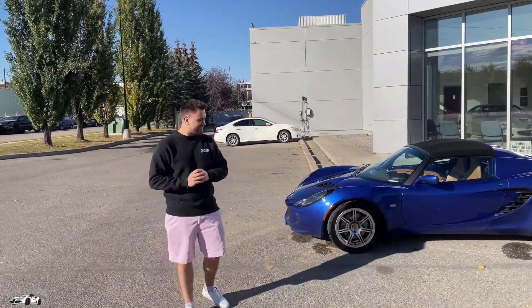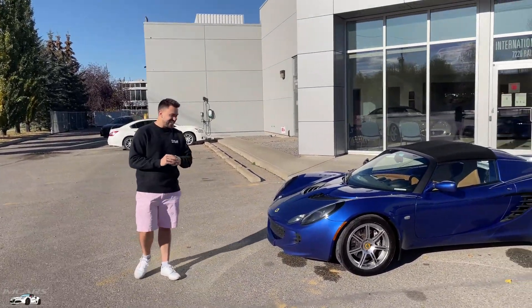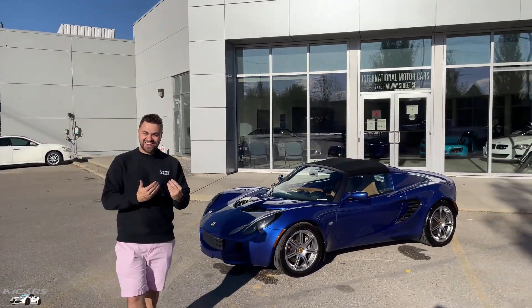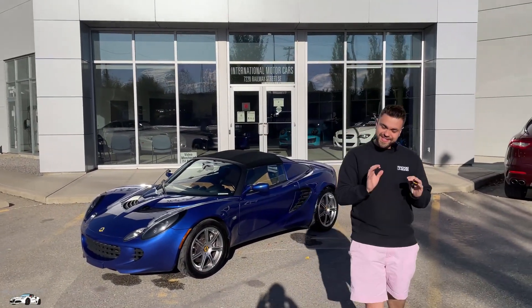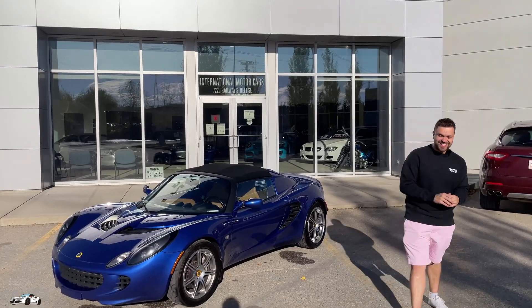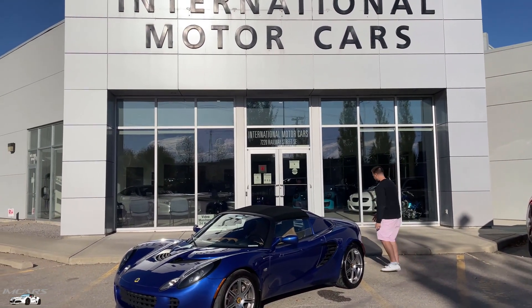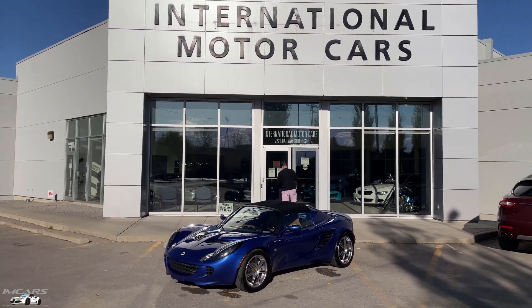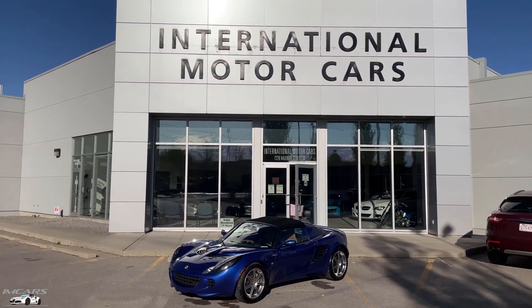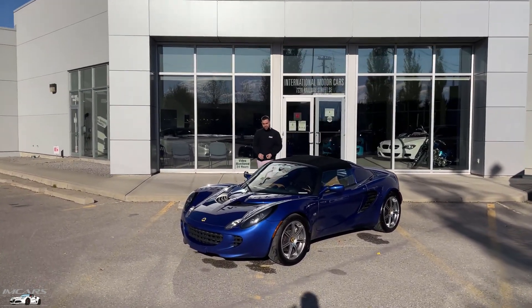So welcome to our new 2006 Lotus Elise, and welcome to our new microphones here — hopefully you guys can hear me crystal clear. Before, it was a little bit of a struggle with the audio, but now I can go as far back as inside and you guys could still hear me. So anyways, this is our new 2006 Lotus Elise.